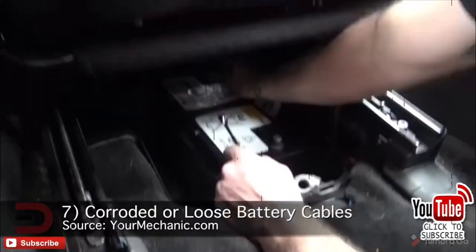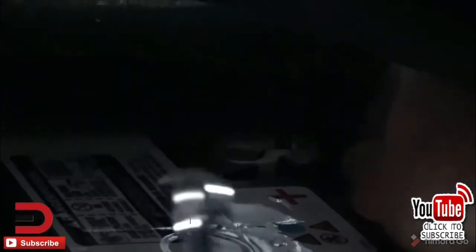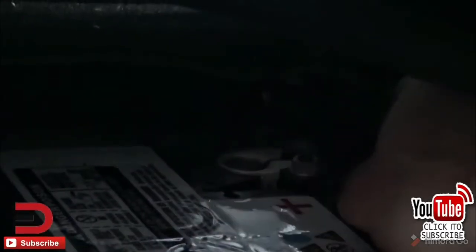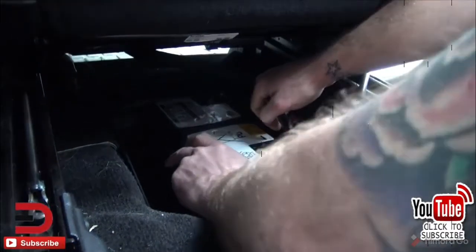Number seven: corroded or loose battery cables. The charging system cannot top off your battery while driving if the battery connections have corroded. They should be checked for dirt or signs of corrosion and cleaned using a cloth or toothbrush. Loose battery cables make it difficult to start the engine too, as they cannot transfer the electrical current efficiently.